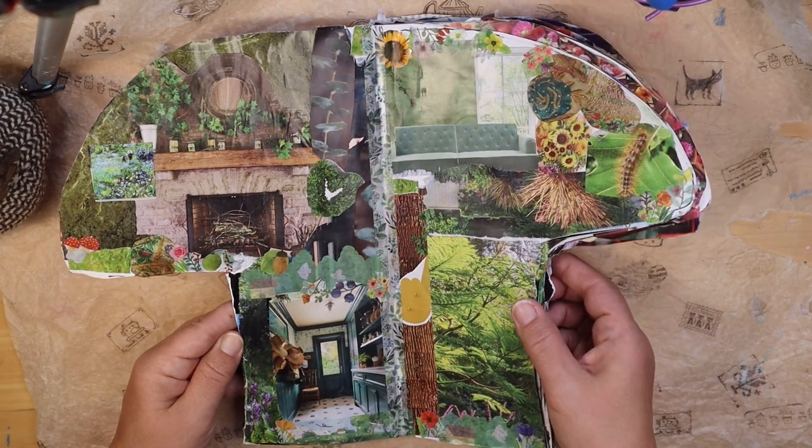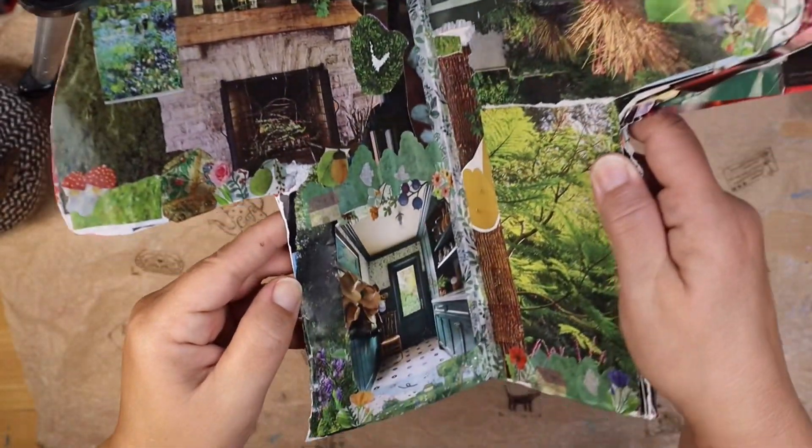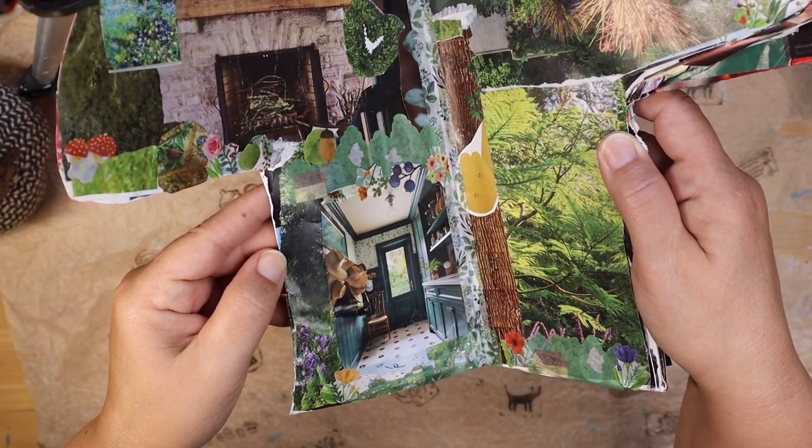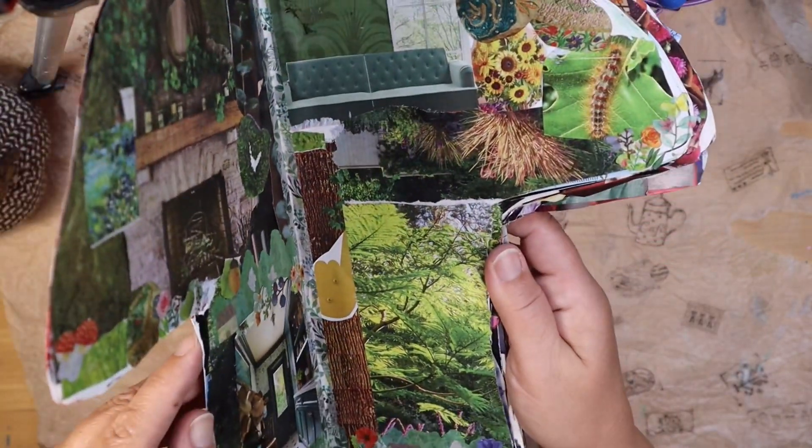It's a very cozy, woodsy sort of cottage. I'll hold it up so hopefully you can see it a little bit better — it's a little tricky with my camera setup the way it is, but I think you can get the idea.